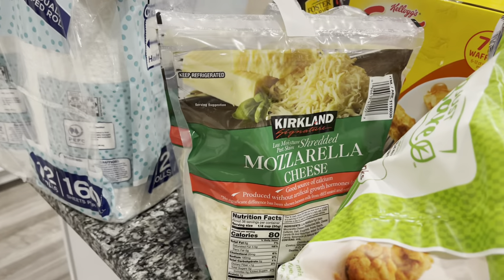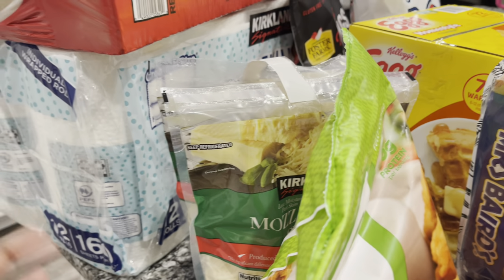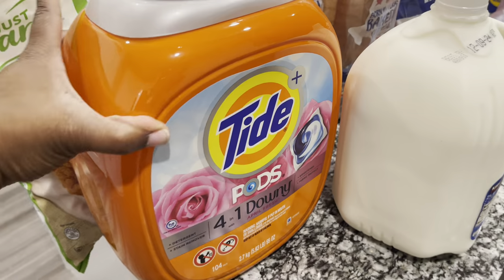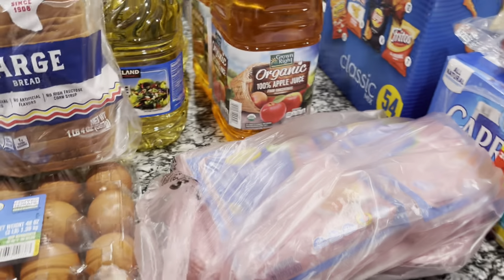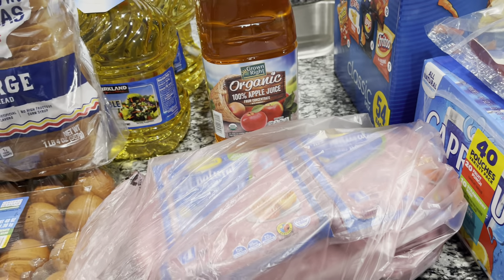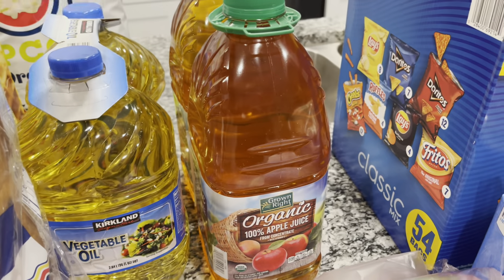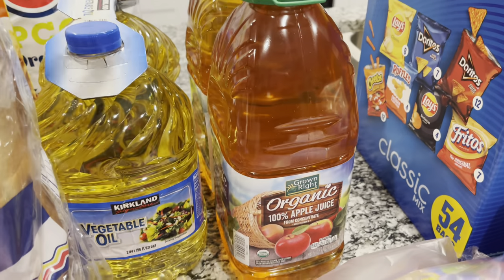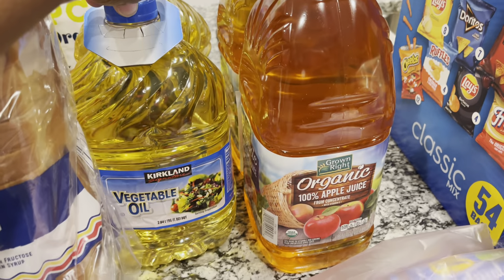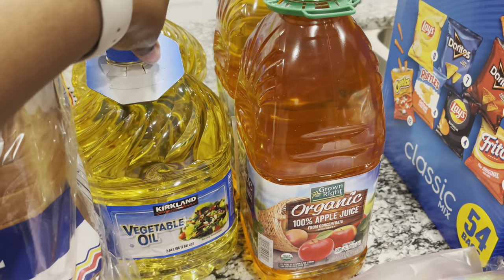Got some mozzarella cheese — we love to make our own naan-bread pizzas instead of buying pre-made pizzas. Got some Coke Zero, needed some paper towels, and the Tide pods, which come out of the household budget. The only meat I'm mostly buying at Costco right now is the ground turkey — I like how theirs tastes the best. Other meats I buy elsewhere. Also got some apple juice and vegetable oil, because we've been frying our french fries again. They just don't taste good in the air fryer lately, so it was cheaper to get the double pack for around $10.